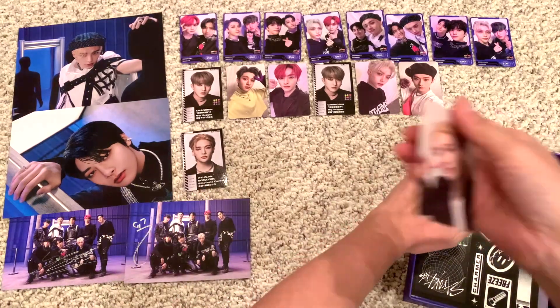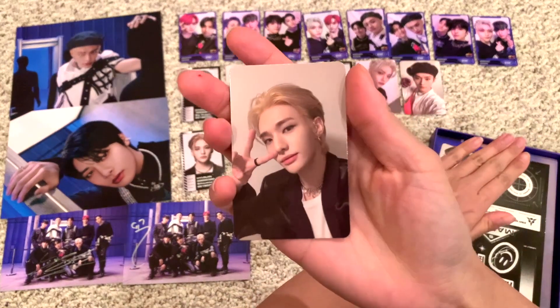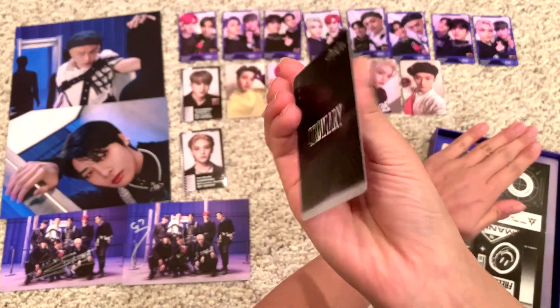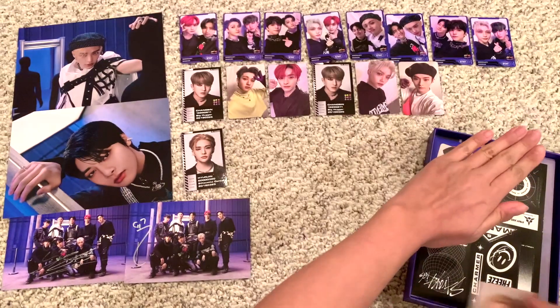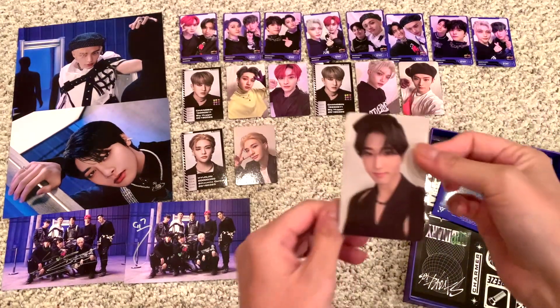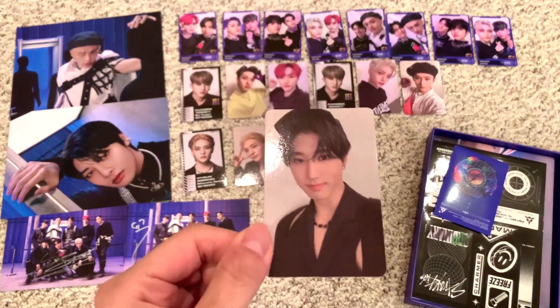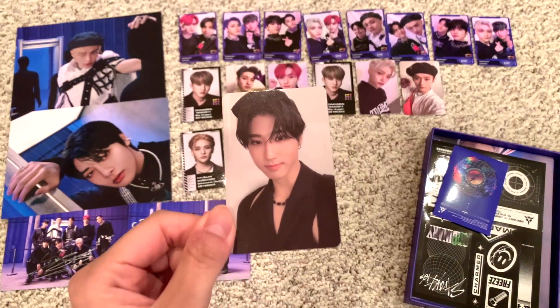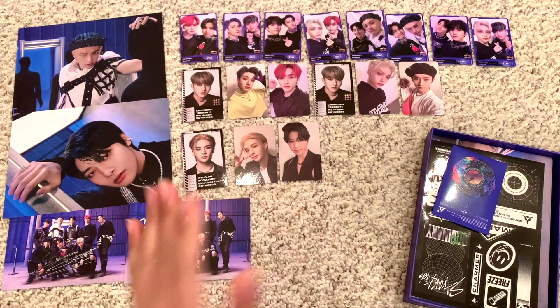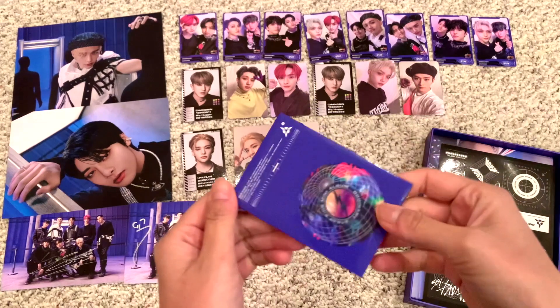And then Hyunjin again — insane, beautiful. And then the last one — Jisung. No dupes. What a freaking concept — insane. We love this for me.